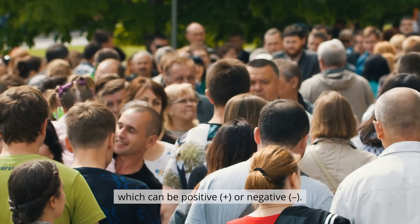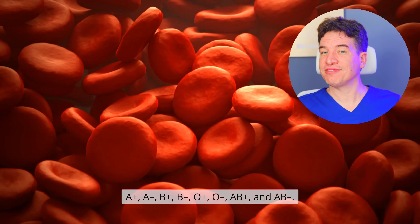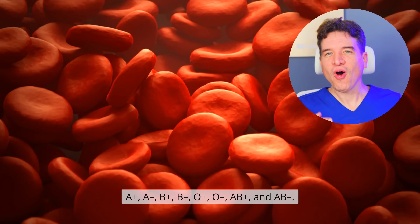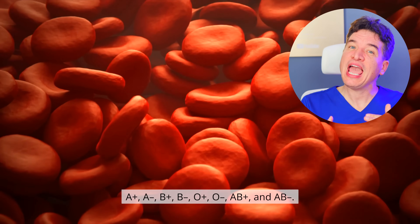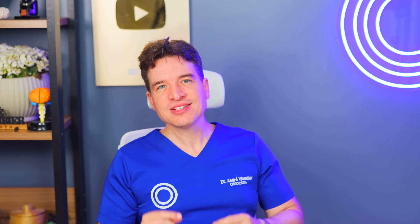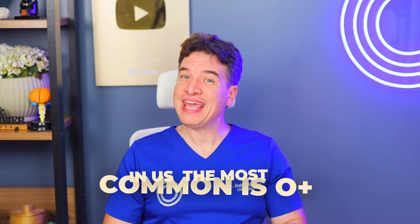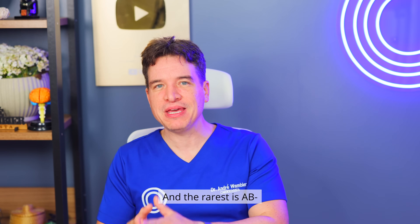Combining these gives us the eight most common blood types: A positive, A negative, B positive, B negative, O positive, O negative, AB positive, and AB negative. In the US, the most common is O positive, followed by A positive. And the rarest is AB negative.